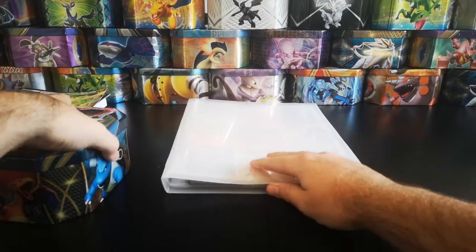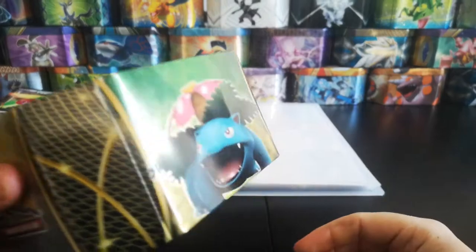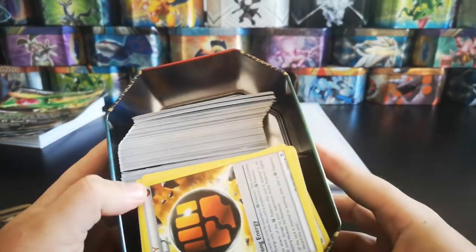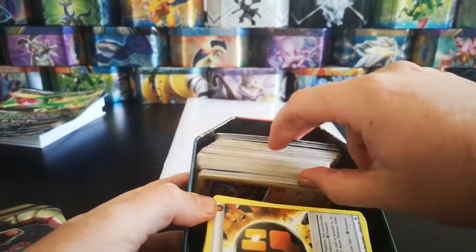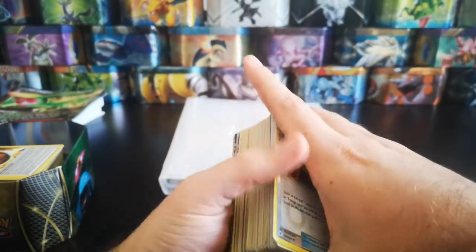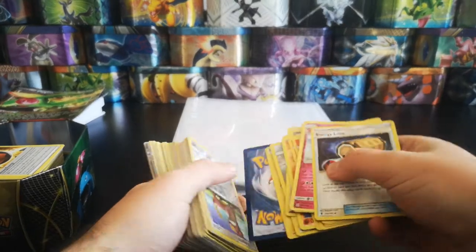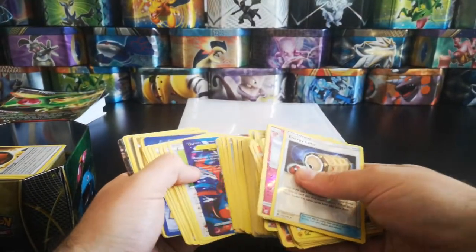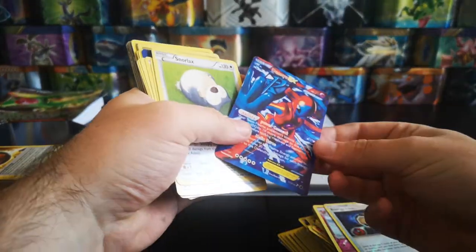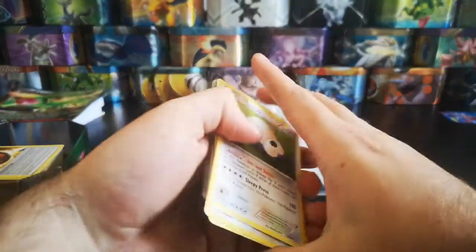We have a binder here which seems to be full of Pokémon cards - we'll go through that last. We also have a tin with lots of random cards, so we'll just take the first lot out. I can already see some nice rares at the back, so fingers crossed. However, we do have a few fakes in here by the looks of it - that is most definitely a fake card, so get rid of that, it's worthless.